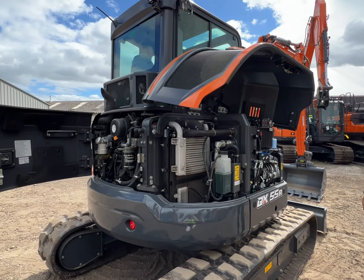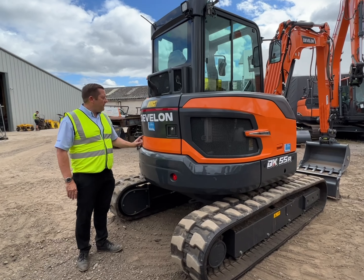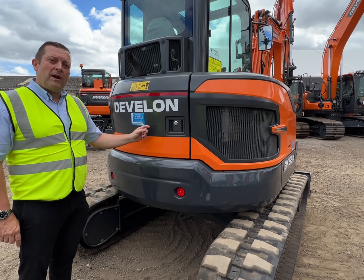Hi, I'm James Byrne of TH White Construction and today we're talking about the Devalon DX55R. It's a 5.7 tonne excavator with reduced tail swing.